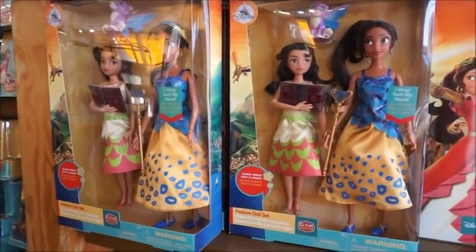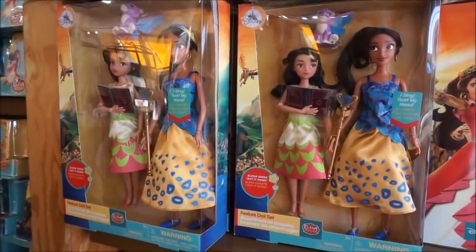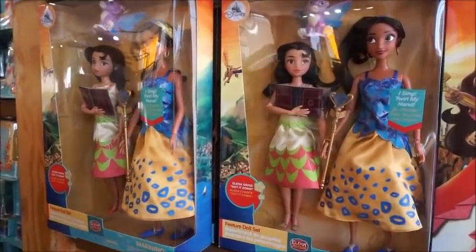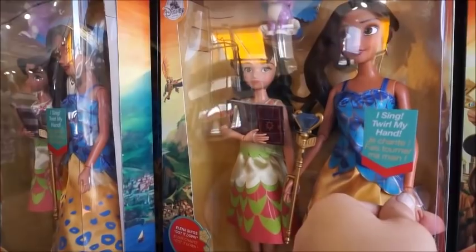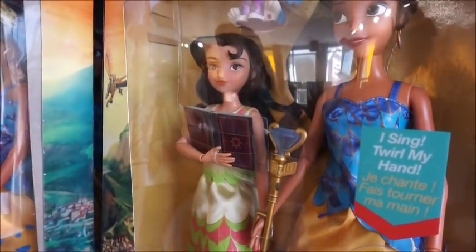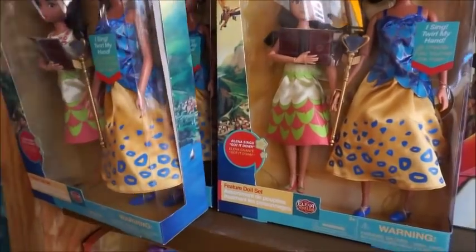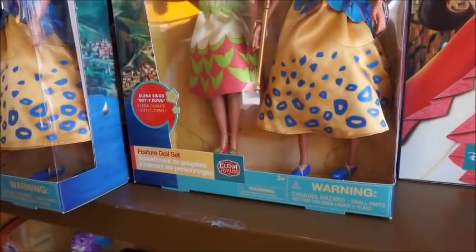Those guys are cute. It's Elena and — is that her sister Isabel? I'm like acting like I know. She sings also. Can you hear? It's loud in here so you probably can't. They are $17.99.